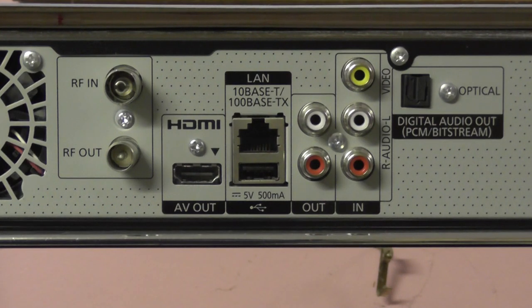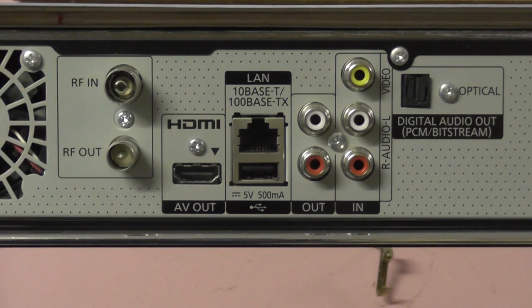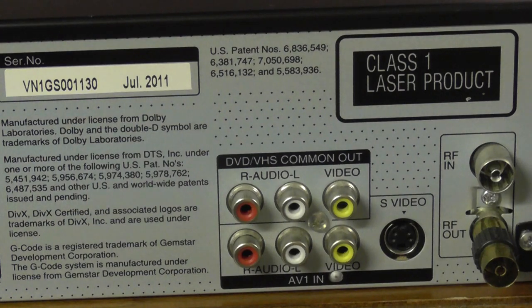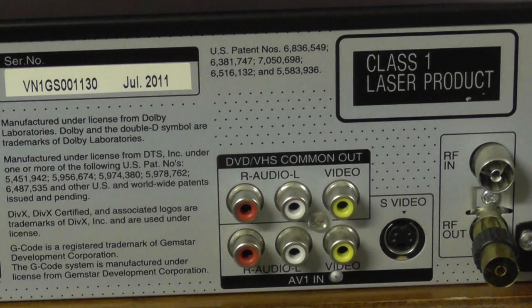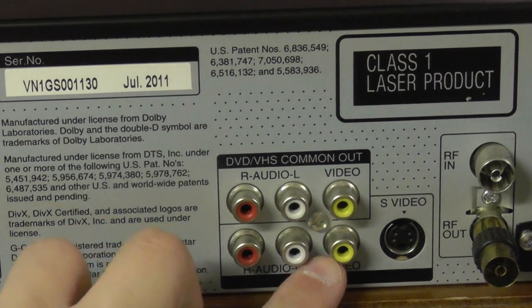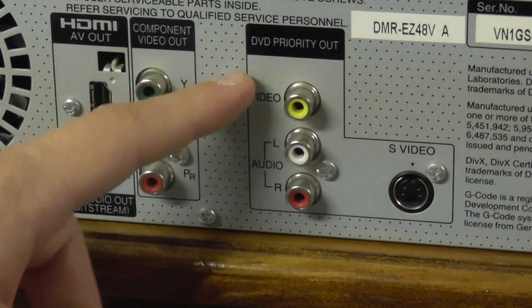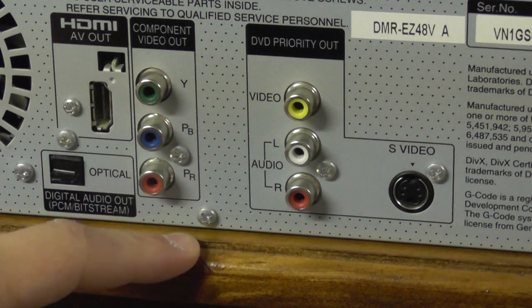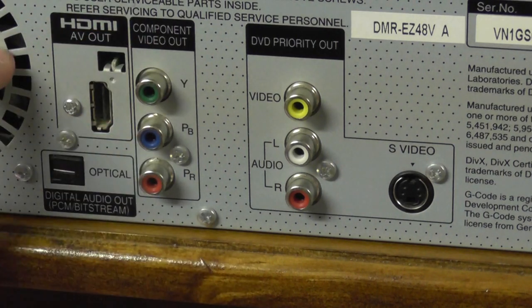Both machines will need to be plugged into the wall. On the back of the Blu-ray recorder we have an RF-in and an RF-out — that's the antenna cable. On the back of the VHS-DVD combo recorder there's also RF-in and RF-out, plus quite a number of other ports: composite video out, an AV input with composite and S-Video, another composite output with left and right audio jacks, an S-Video output, a component output, and an HDMI output.